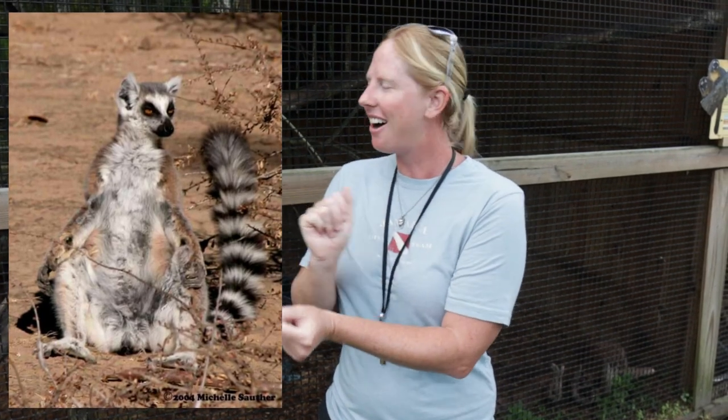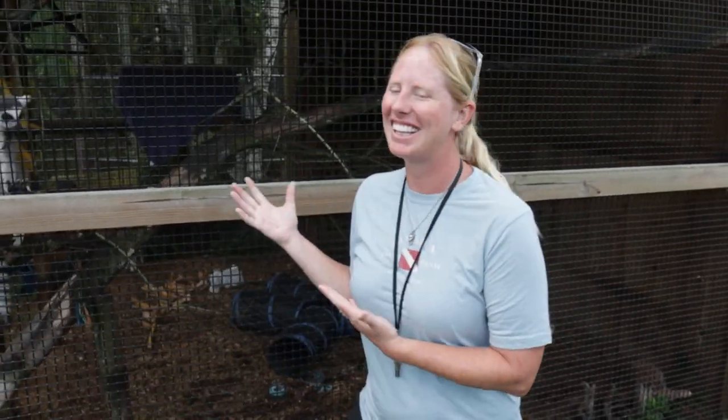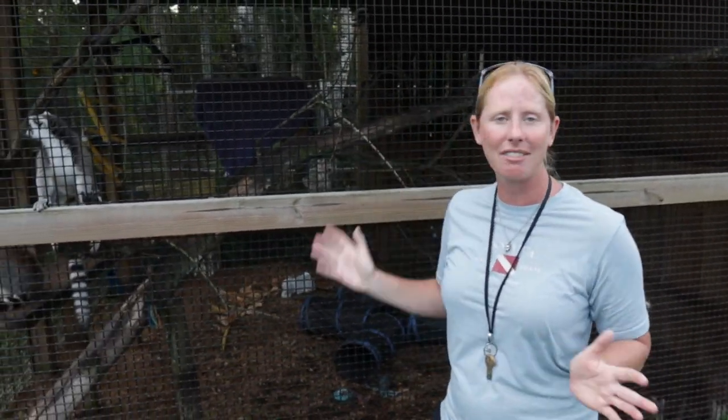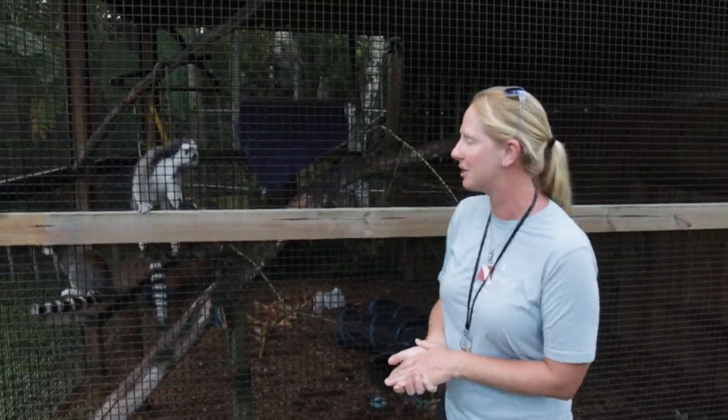Males do something really fun called a stink war. They've got scent glands on the inside of their arms, and they'll rub those scent glands on their tail and flick it around. The male with the stinkiest tail wins the heart of the lady. Luckily people don't do that! We love having these two — they love each other, spend a lot of time together, and do scent mark all over the place. You might see Babs rubbing her butt on everything, which is a huge form of communication for lemurs.